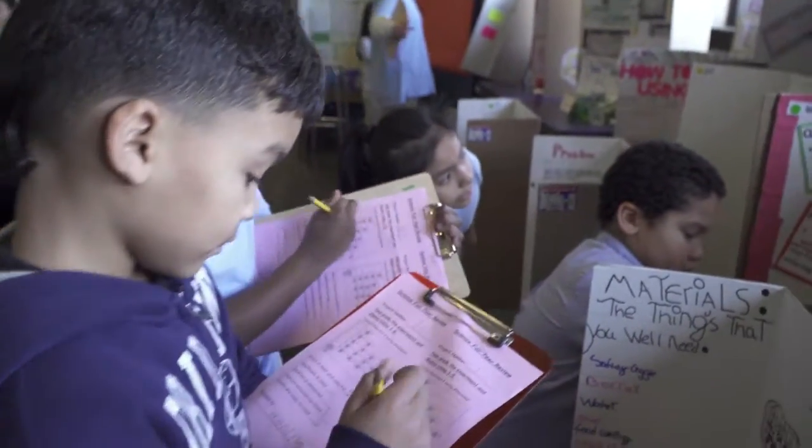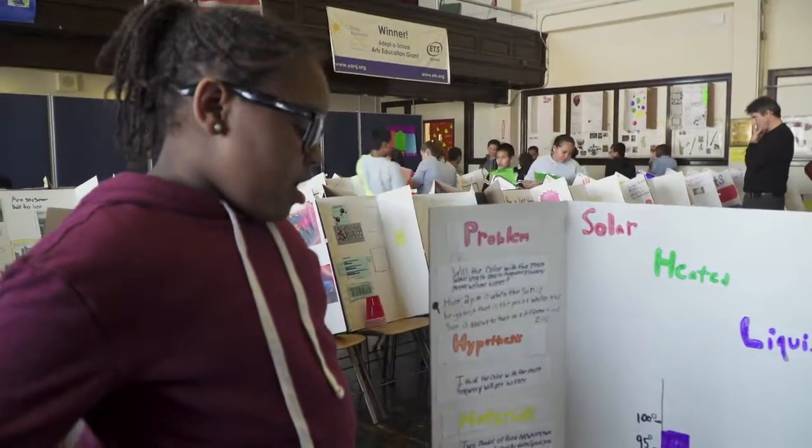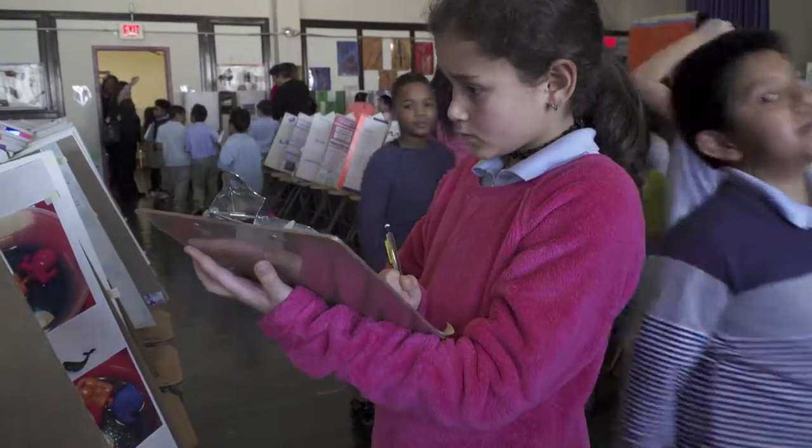but they also judge each other's work. We have a kid's choice award for second grade, third grade, fourth grade, and fifth grade. All of our boards are numbered so the kids don't know who's who, and they have to vote on their best.